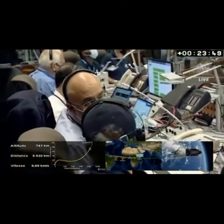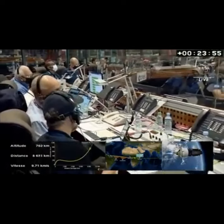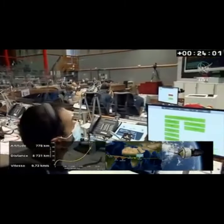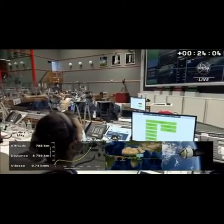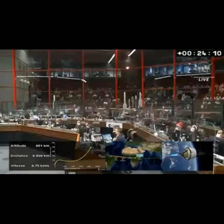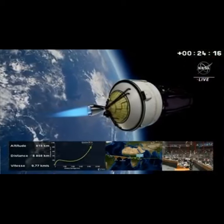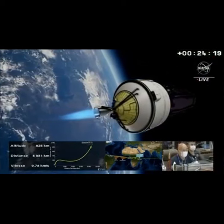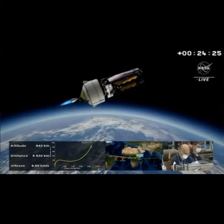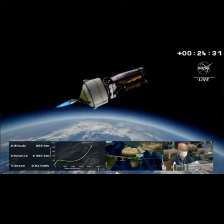One minute of powered flight remaining. The upper stage continues to function perfectly. It's been a smooth ride for the James Webb Space Telescope. The upper stage was loaded pre-flight this morning with 15 tons of propellant for this long 16-minute burn, now about 30 seconds away from upper stage cutoff.